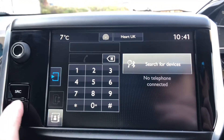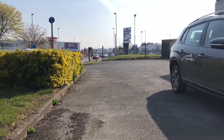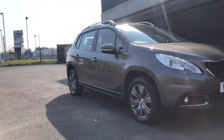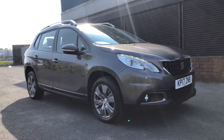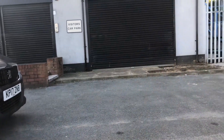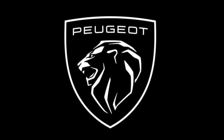You can connect to the car by Bluetooth as well. If you are interested in this Peugeot 2008 Active, then please give us a call on 01244 398 600. Thank you and have a very good day.